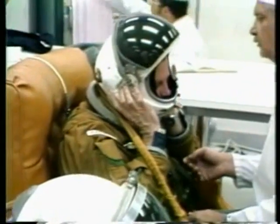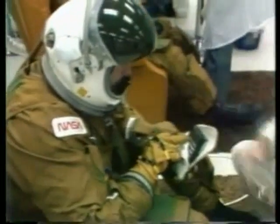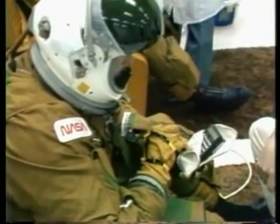8 p.m. Eastern Standard Time this morning. The countdown at T-minus 2 hours, 5 minutes, and holding. This is Shuttle Launch Control.